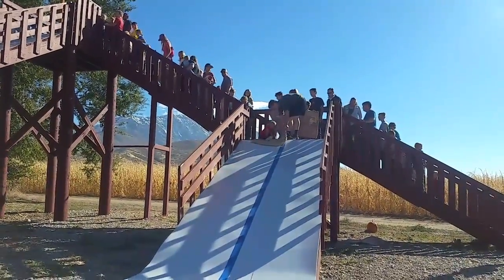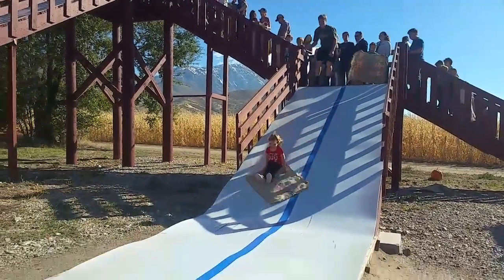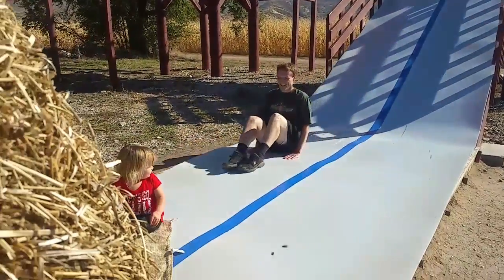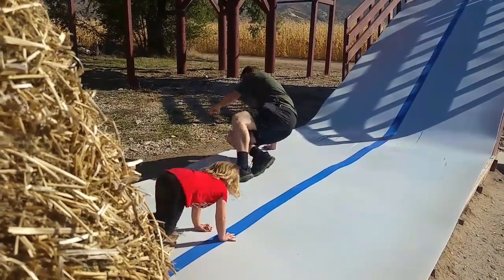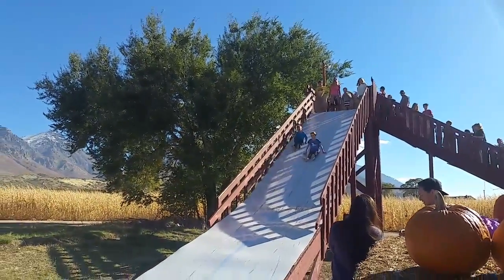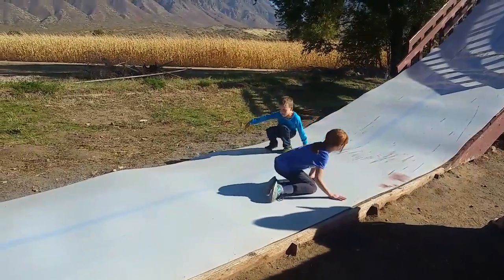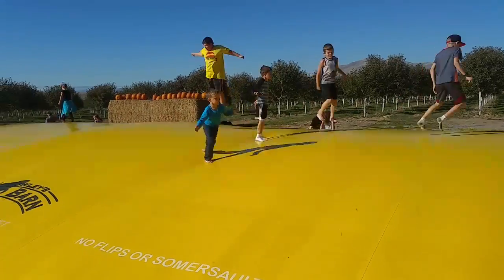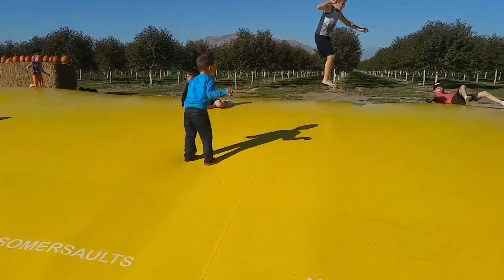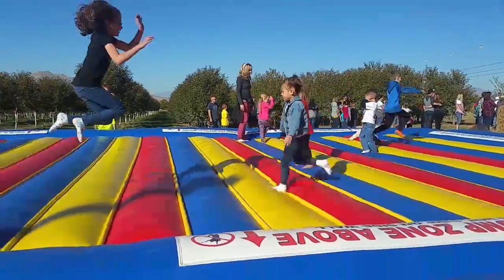Daddy and Sydney are going on the slide. Here comes daddy — because he's going on the big one. Why are you going on the big one?